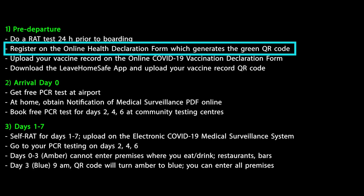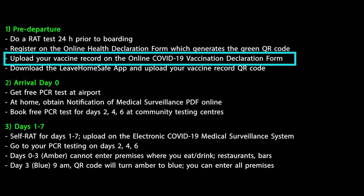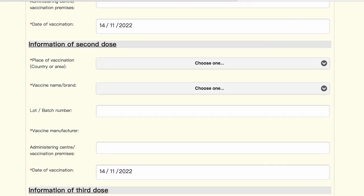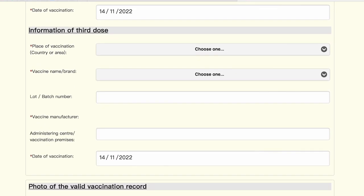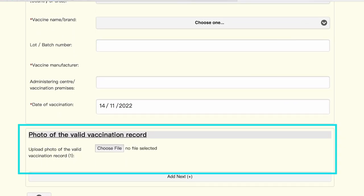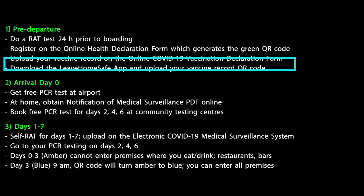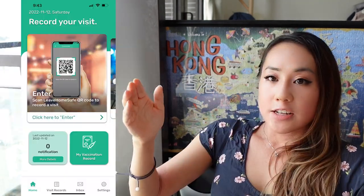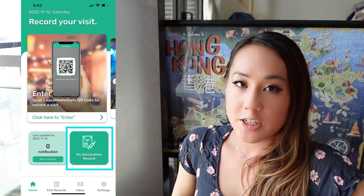Once you're done with the QR code, upload your COVID-19 vaccination records on the vaccination records form, where you'll enter the type of vaccine and number of doses received, and upload a photo of your vaccination record. A vaccine pass will then pop up — that is the vaccination record you'll use in Hong Kong. I also recommend downloading the Leave Home Safe app, which I'll explain later. You can use the QR code generated from your vaccination record to upload onto your Leave Home Safe app as your vaccine pass.